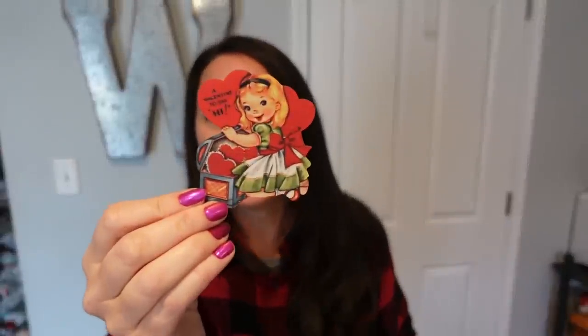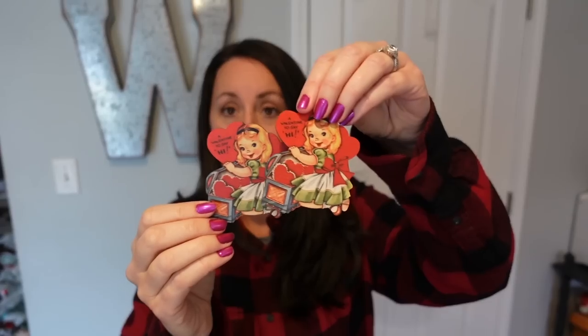I'll show you one more — look at this little girl, look how cute she is. A Valentine to say hi. So cute. Like I said, you get multiples of each one, and this bag was full of them.